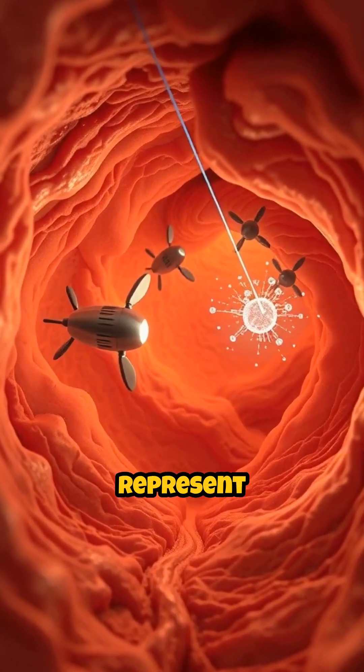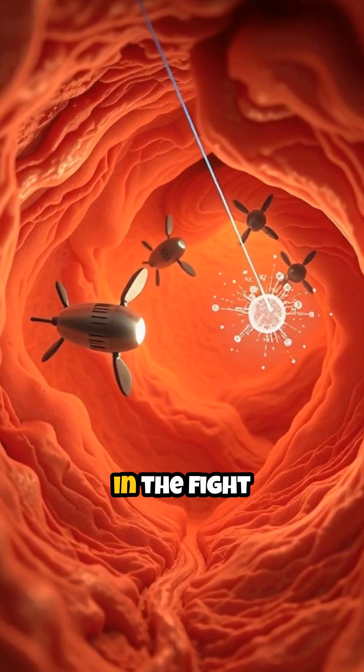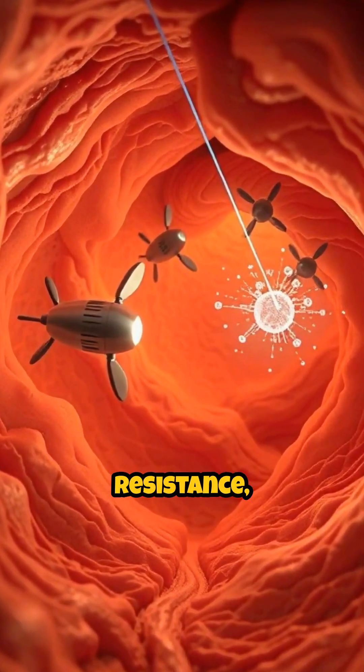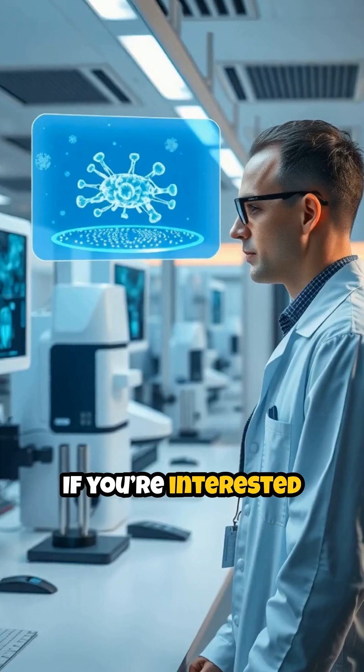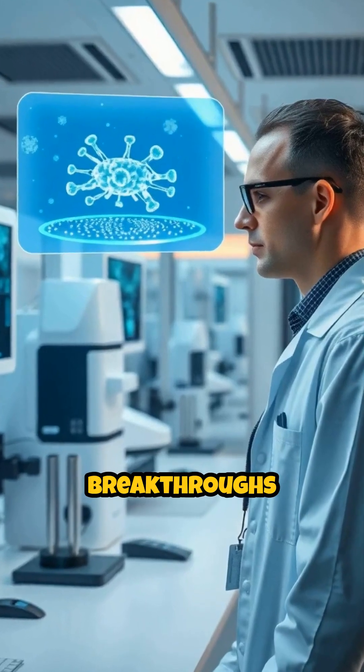Medical micro-robots represent a promising leap forward in the fight against antibiotic resistance, potentially transforming how we treat disease.